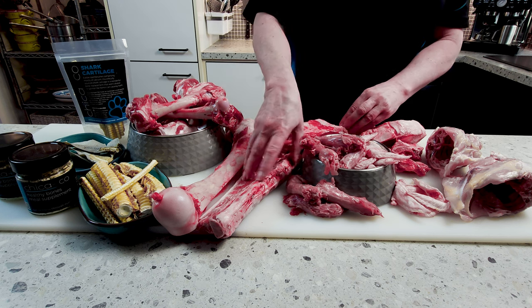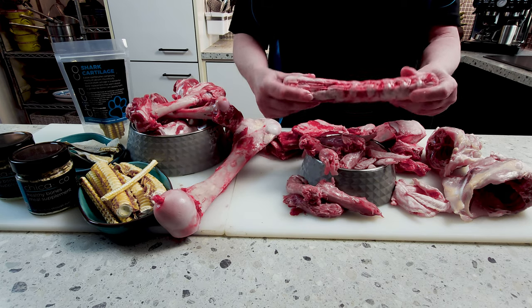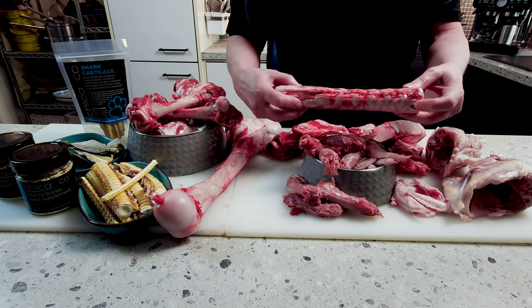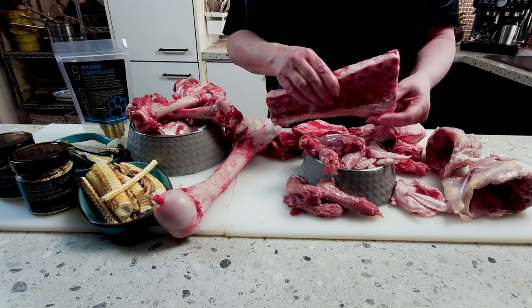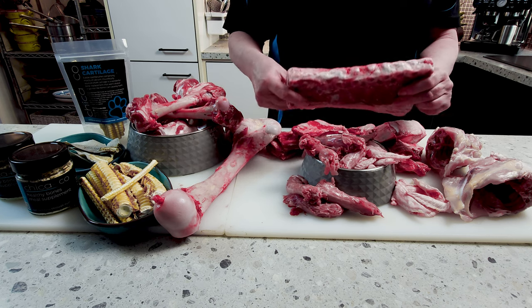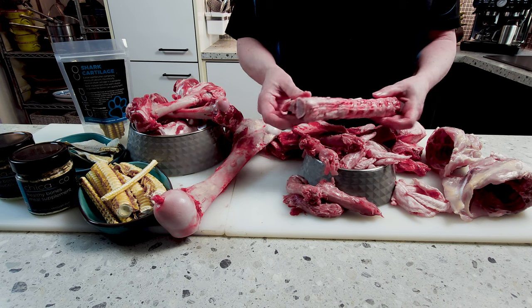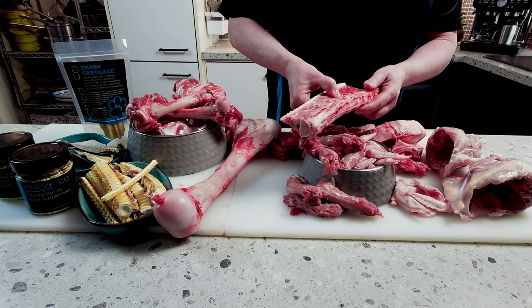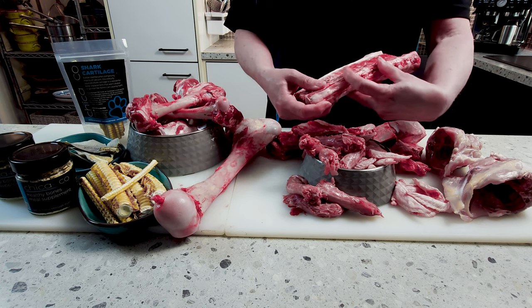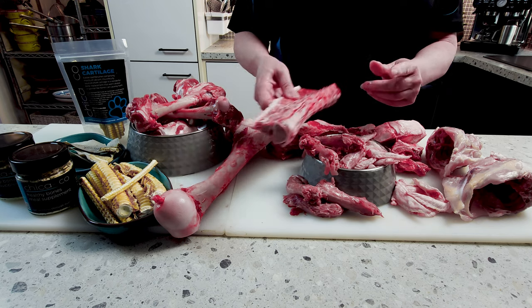The next one on the list — if my dogs had a choice of anything in this selection, this is what they would all go for. This is the vertebrae, or spine, from a sheep. As you can see, it bends quite a lot. It's got some ribs attached and all of the beautiful soft connective tissues, plus all of that wonderful joint goodness. My dogs will always pick these bones over all the others. They eat the entire piece all the way along and give it a really good go. When it gets down to a small length, take it off your dog, praise them when taking the bone away, and throw it away — mitigating risks.